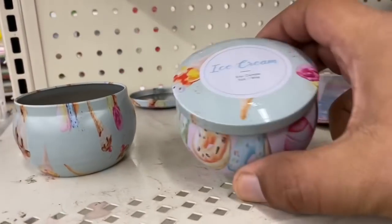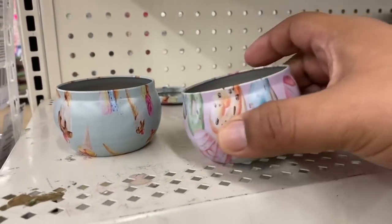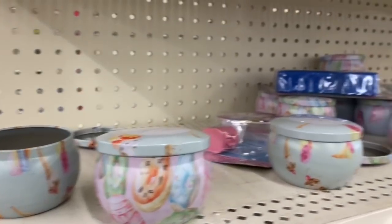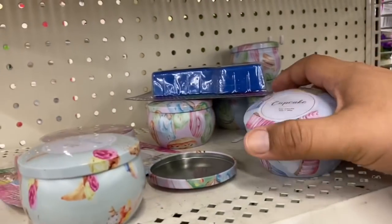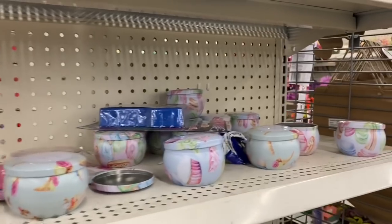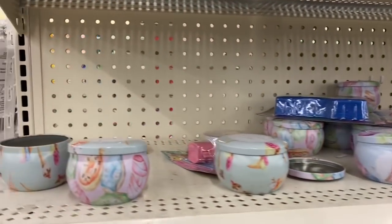Oh, they have some new candles — an ice cream one. It smells a little... yeah, I would definitely pass on those. They smell very chemical.